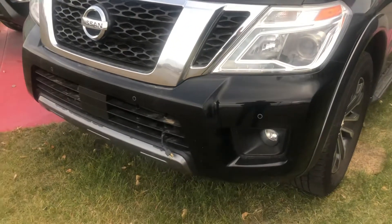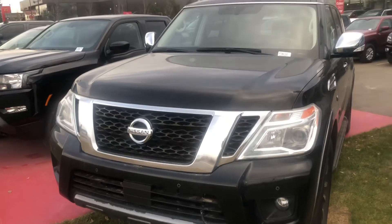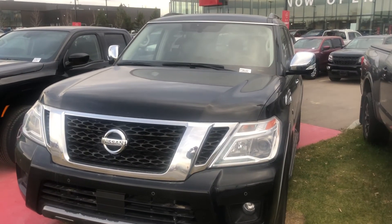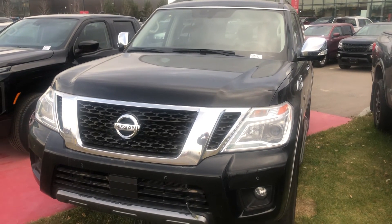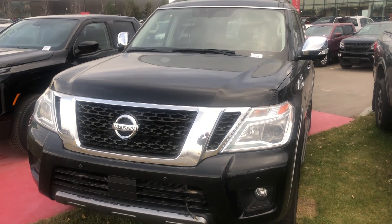My name is Dean, I'm with Spruce Grove Nissan. My direct number is 780-919-8107. Thanks for watching!